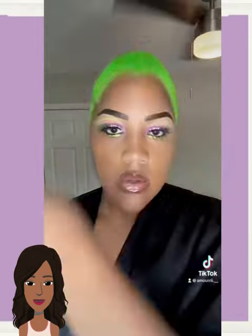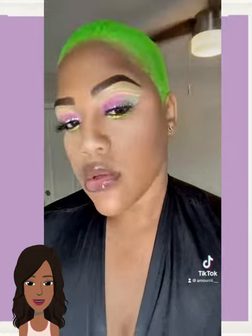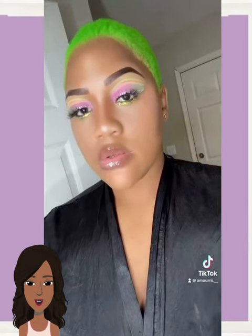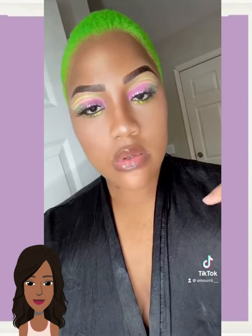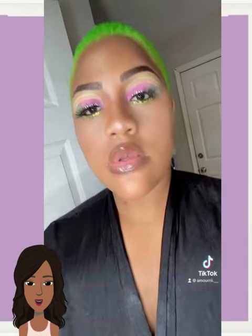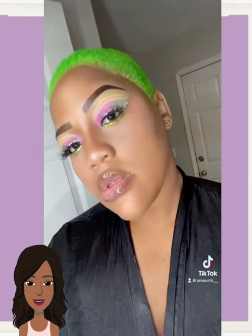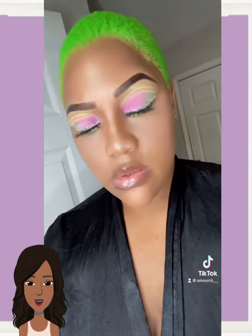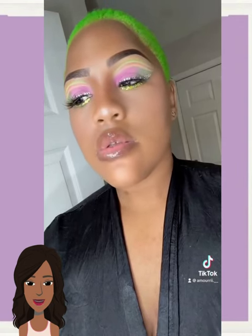Then we got someone rocking out a faded cut style. She has a really pretty neon green color. I love how she does her makeup for this — so pretty. Sis is definitely serving up looks. Just gorgeous.